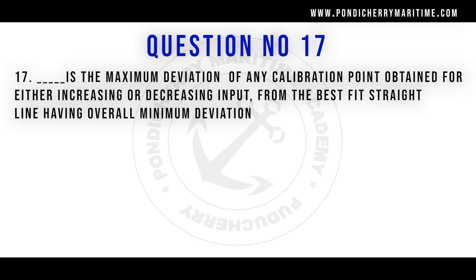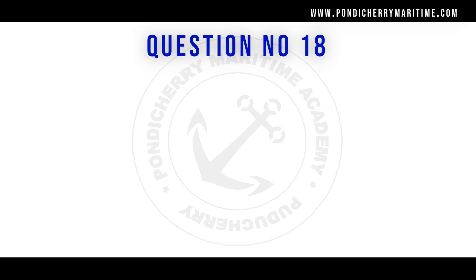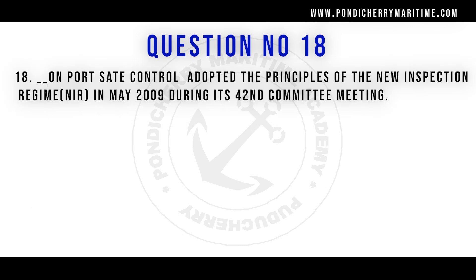Question number 17: What is the maximum deviation of any calibration point obtained for either increasing or decreasing input from the best-fit straight line having overall minimum deviation? Options are linearity, precision, span, and none of the mentioned. The right answer is span.